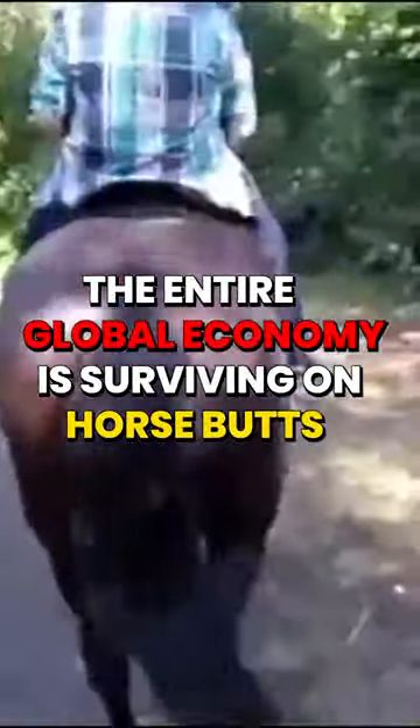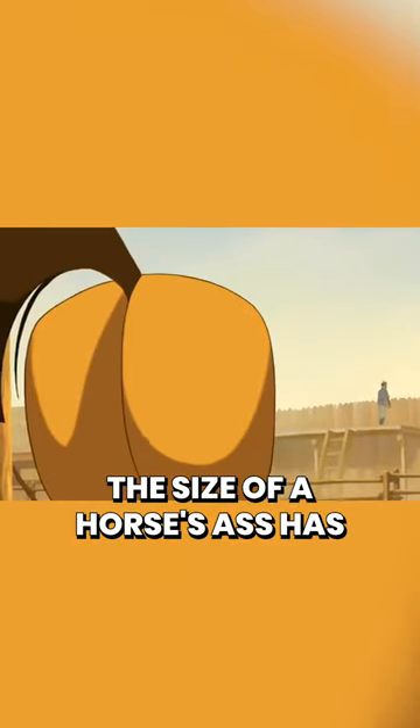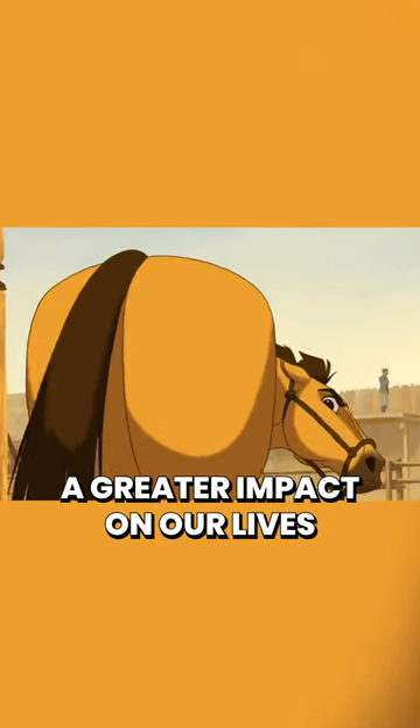The entire global economy is surviving on horse butts. As crazy as it sounds, the size of a horse's ass has a greater impact on our lives than we realize.